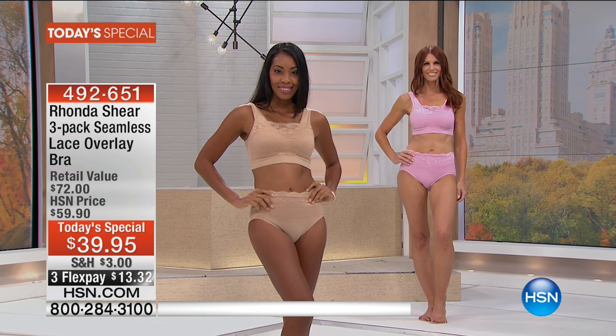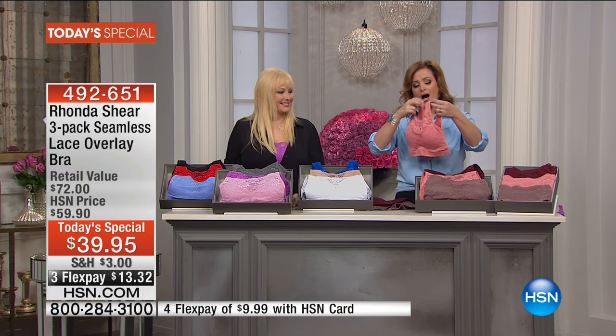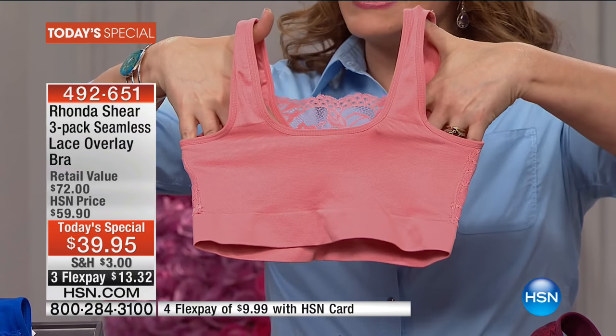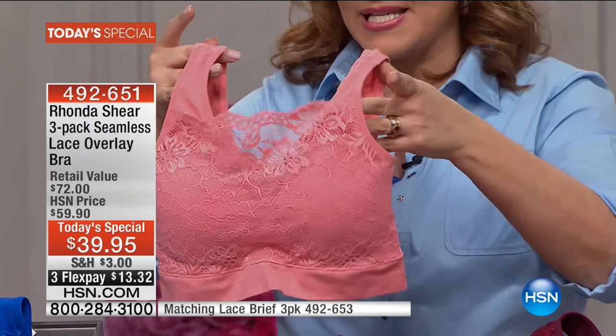When it's this pretty, this functional, and actually makes all our other clothes look better, I'm in. So it's a three-pack today of the prettiest, seamless, stretchy bra. Rhonda makes the most amazing undergarments. It's a seamless design — no hooks and eyes, nothing you gotta worry about.